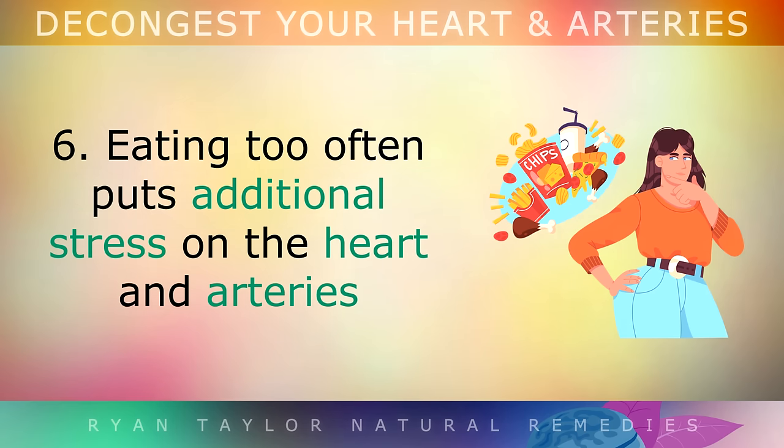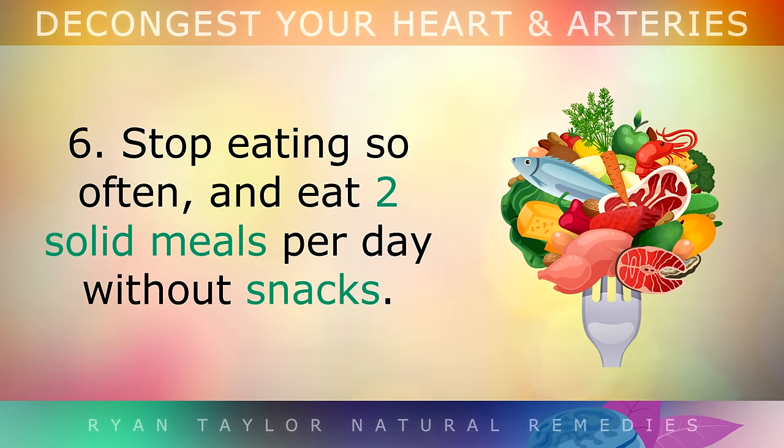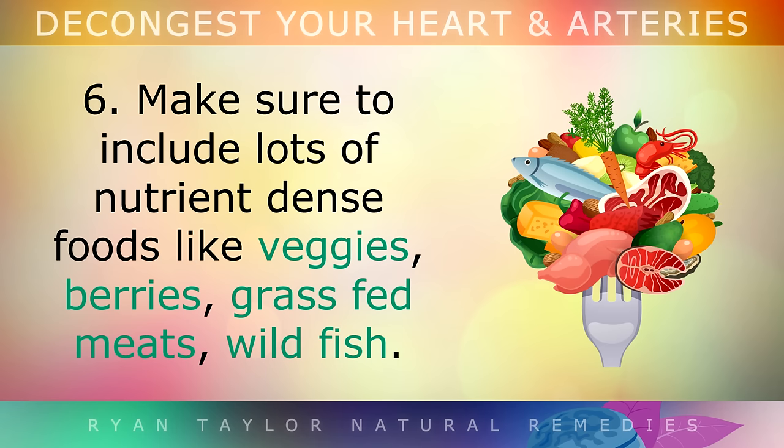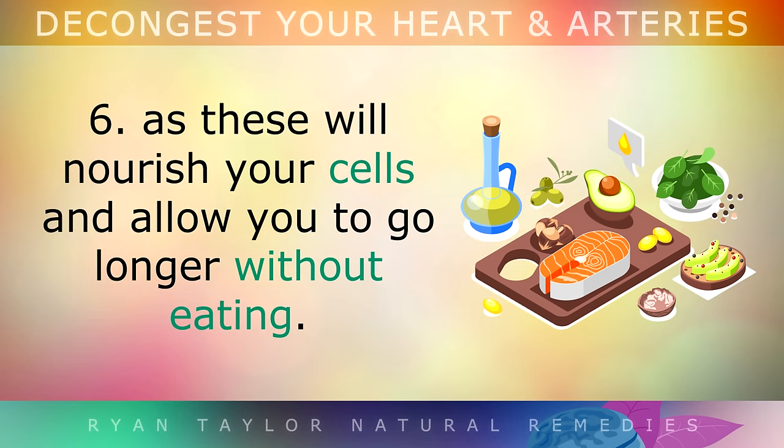Step 6: Eating too often puts additional stress on the heart and arteries to transport all of this extra fuel around your body. So stop eating so often, and eat 2 solid meals per day without snacks, especially if you're over 50 and you're not growing anymore. Make sure to include lots of nutrient-dense foods like vegetables, berries, grass-fed meats and wild fish. Also include high quality oils like extra virgin olive oil, avocado pulp or raw coconut oil with your meals, as these healthy fats will nourish your cells and allow you to go longer without eating by keeping your energy up.